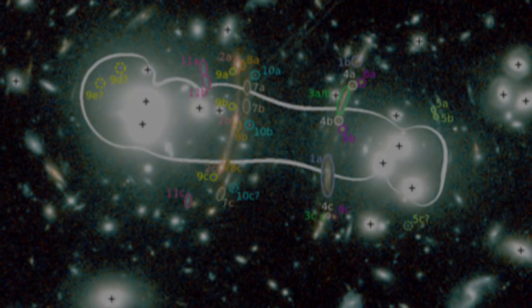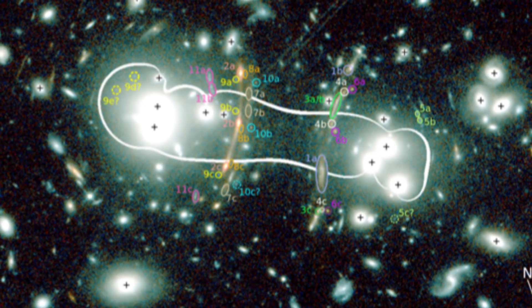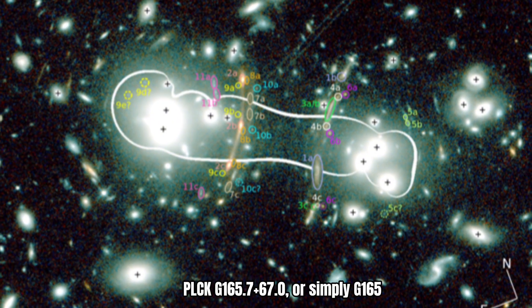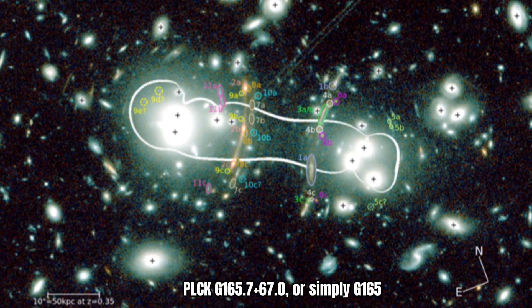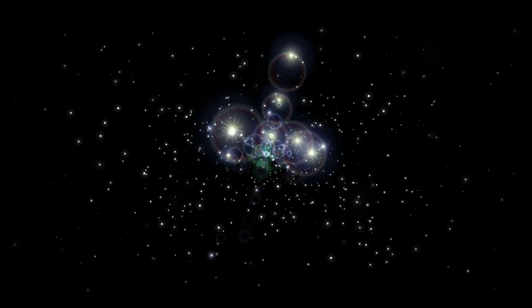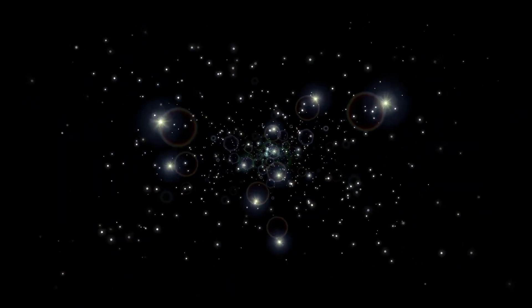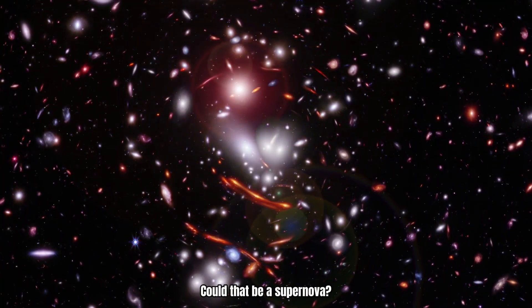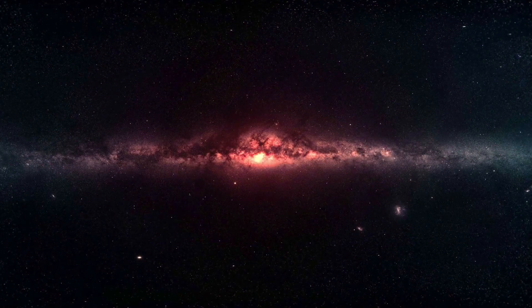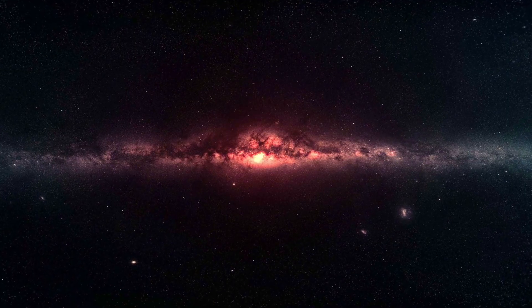The discovery began when Frye and her team noticed three points of light in a JWST image of a galaxy cluster known as PLCKG-165+67, or simply G-165. These dots weren't visible in the same region when Hubble imaged it back in 2015. That raised an exciting question: what are those three dots that weren't there before? Could that be a supernova? Initial analysis confirmed their suspicion — it was indeed a supernova, but not just any supernova.